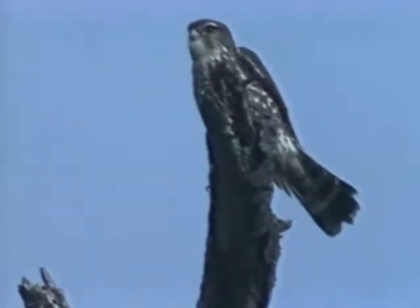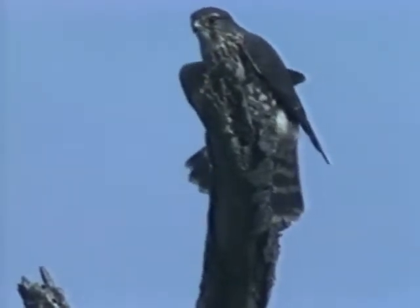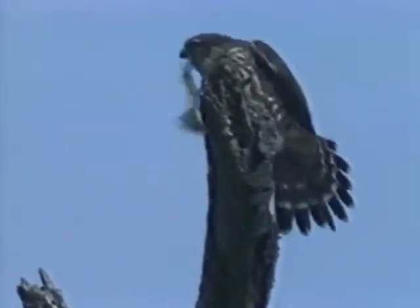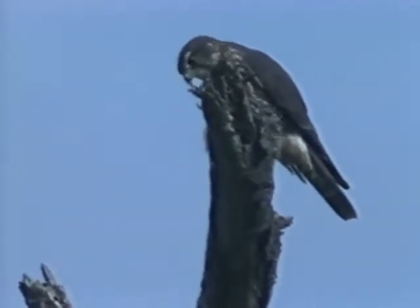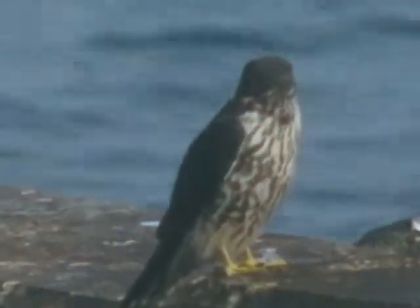Unlike the kestrel, there may be a barely visible mustache mark on the chin. The tail is long, but due to the dark color, tail bands may be hard to see. Heavy underpart streaking is apparent. The eyes are dark, unlike accipiters.